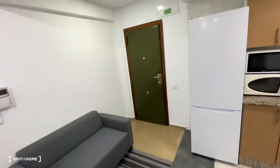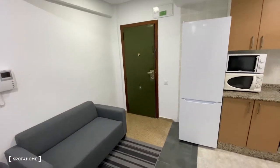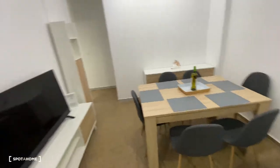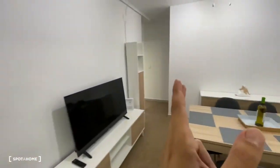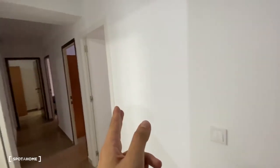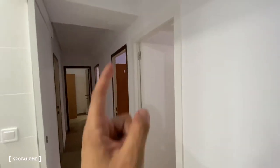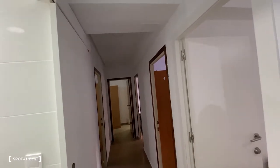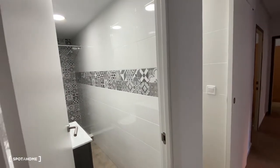We're now going to check out a brief plan of the apartment. We've got the entrance space, the living room, the kitchen area, and then through this space we find a pretty long corridor dividing the rest of the apartment: bedroom number six with a balcony, bedroom number five on the right-hand side also with a balcony, bedroom number four, bedroom number three, bedroom number two, bedroom number one, bathroom number two, and bathroom number one.